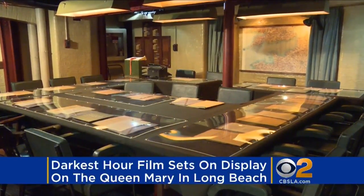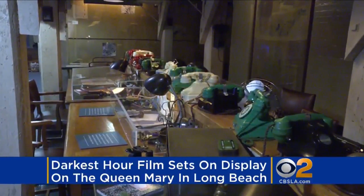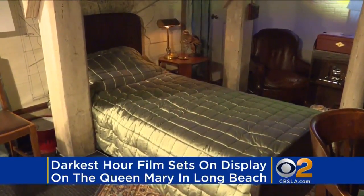It is as close as you can get to the feeling like you are sitting in the war room with Winston Churchill. These are the same sets used on the new Oscar-nominated movie, Darkest Hour. They are on display on the Queen Mary in Long Beach. Take a listen.